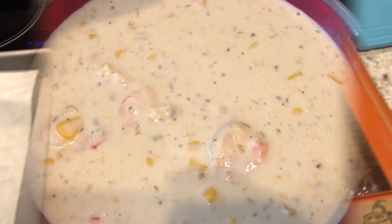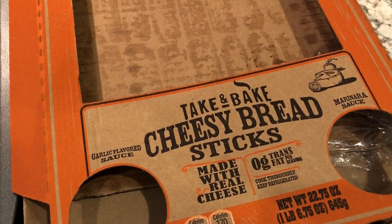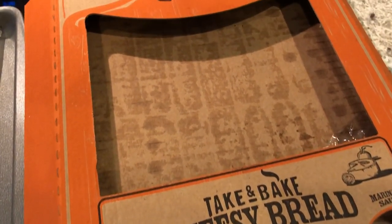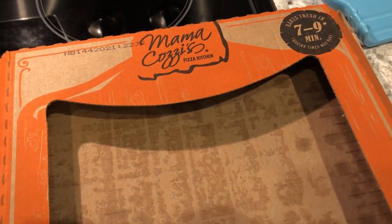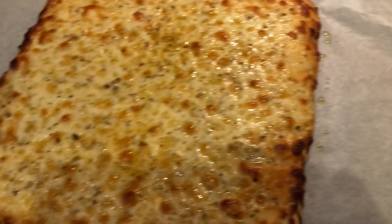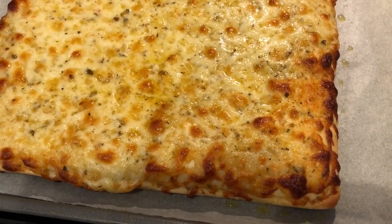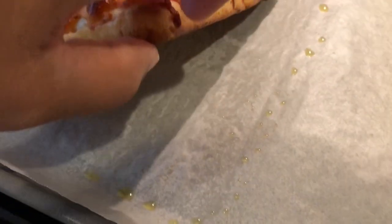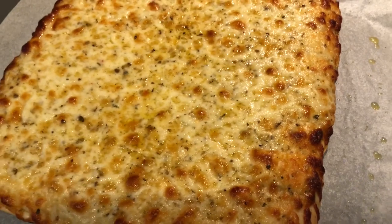For dinner tonight we are having these cheesy breadsticks that I picked up from a recent Aldi haul — I'll link that above and in the description box. This is my first time trying them. They just came out of the oven; I ended up baking mine for about 12 minutes because they were still pale at nine minutes. Here's what they look like — they look really good — and this was three dollars and 49 cents.